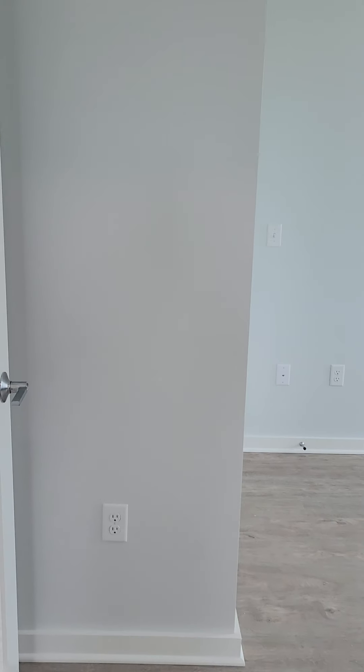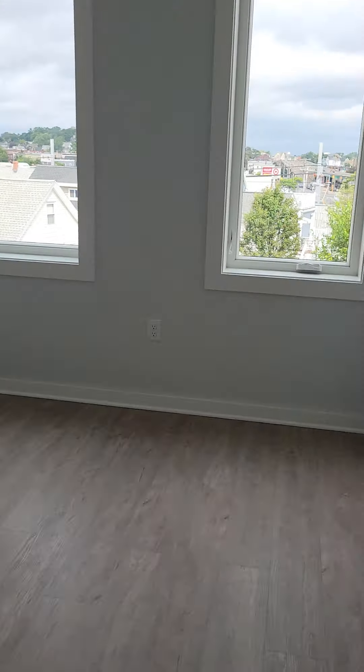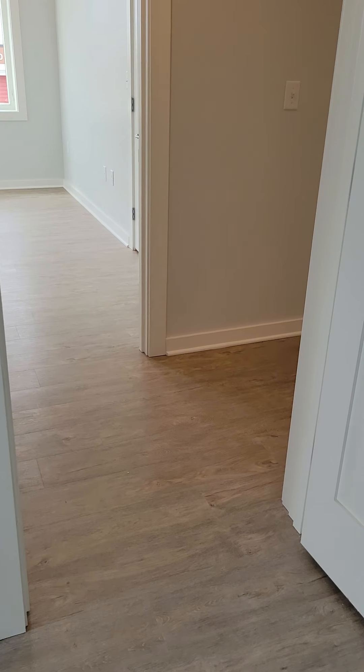And the last bedroom. This concludes the tour.